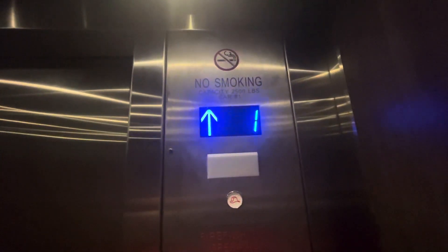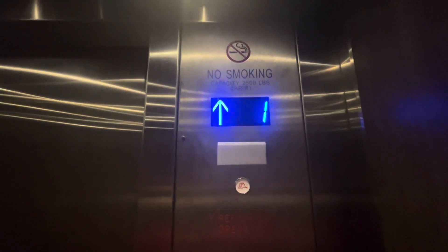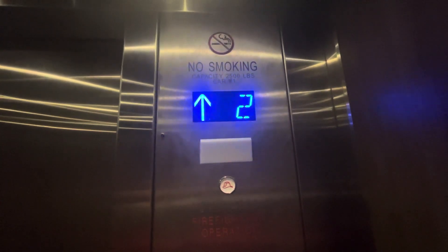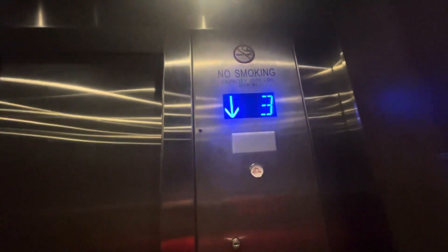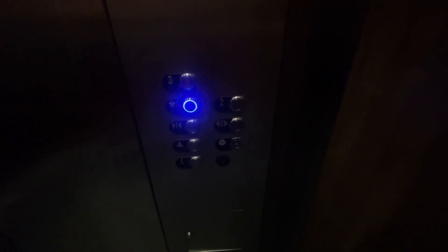We'll go to three. Here at three. You going down? Oh shoot, I almost pressed the alarm. Oh, is it not opening? I want to get out. If we get stuck in here — it's hot, it's hot.